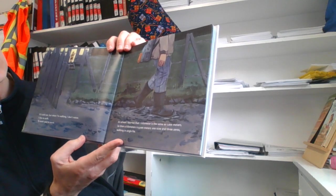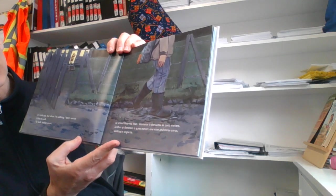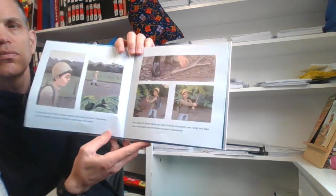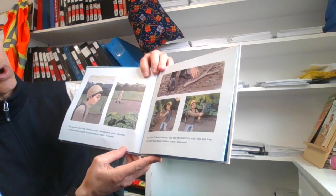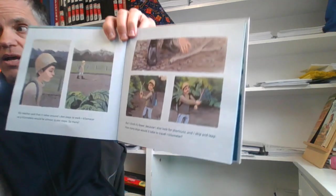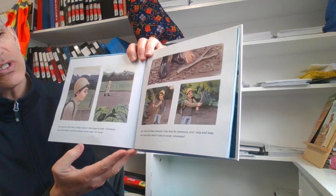At school, I learned that one kilometer is the same as 1,000 meters. So then, nine kilometers is 9,000 meters — a one, a nine, and three zeros, walking in single file. That's a lot of steps. My teacher said that it takes around 1,600 steps to walk one kilometer, so nine kilometers would be almost 15,000 steps. So many.